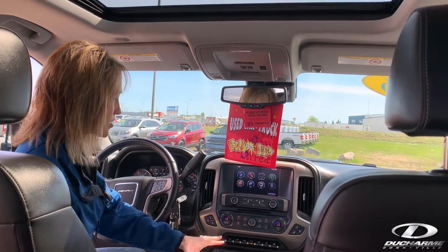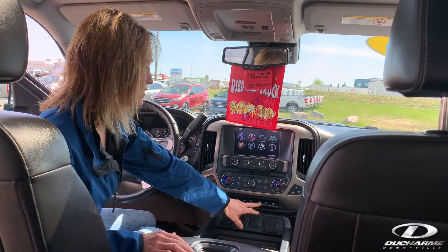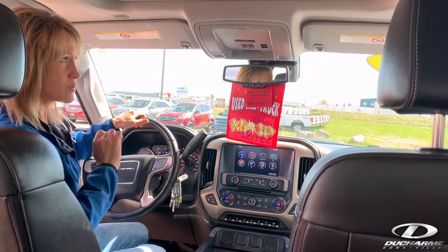Navigation, all your adjustable brake pedals, reverse parking, lane keep assist, hill assist. It's got the exhaust brake, everything ready, moonroof. Let's close that — it's not so bright.